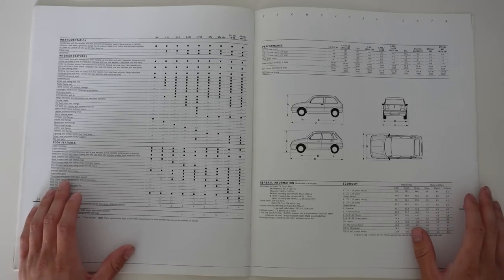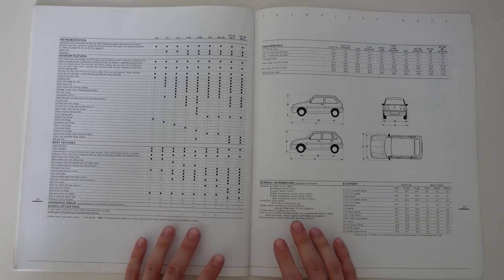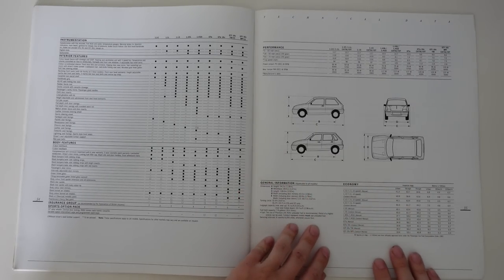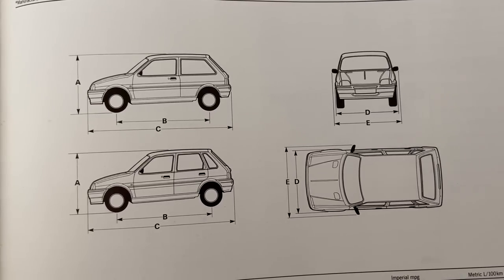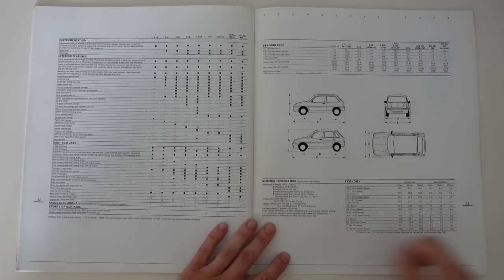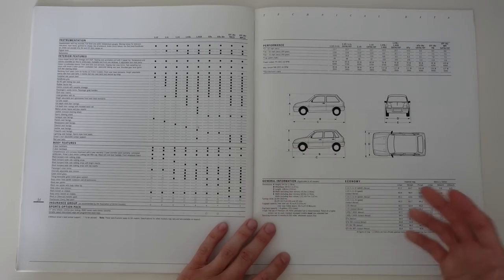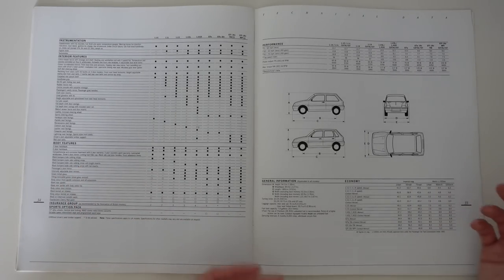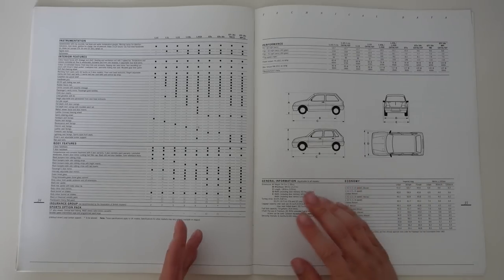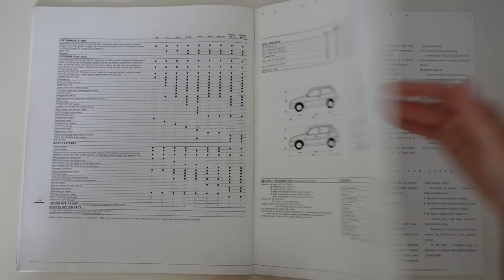More options and specifications over the page here, so if you'd like to see any of them in detail, then just pause the video now. But I want to draw your attention to the dimensions, because all the underskin improvements had a direct impact on the Metro's size. Despite the fact that the shell remained the same, everything from the bulkhead forwards was new, so the K-Series Metros are physically longer than their predecessors, and they have a longer wheelbase. So if you ever see an A and K-Series Metro parked near each other, take a look at the front wings — the gap between the door and the front wheel is clearly bigger on the Rover.